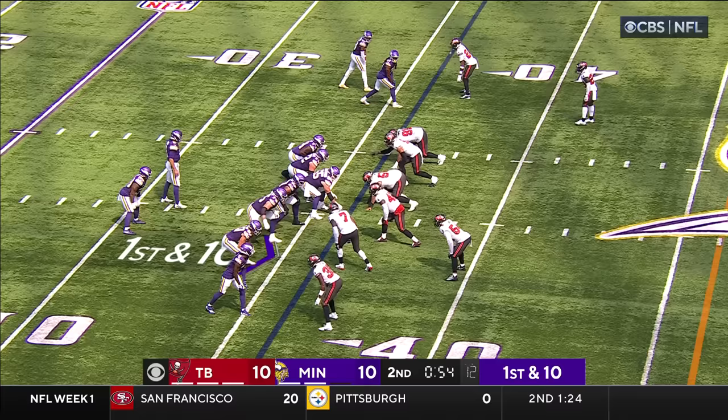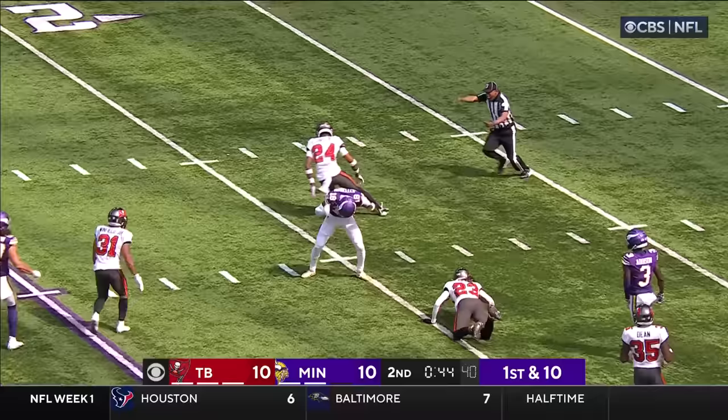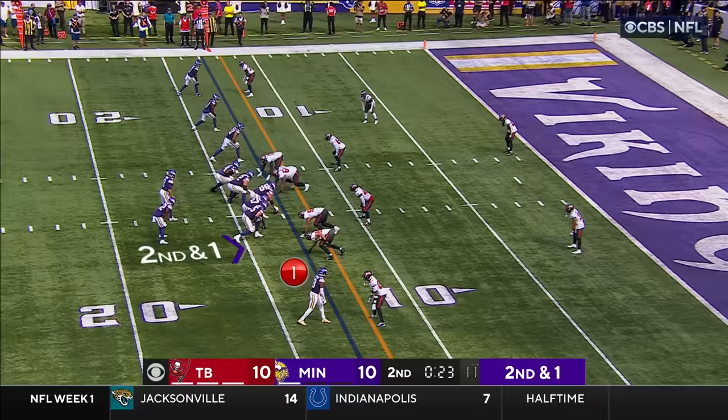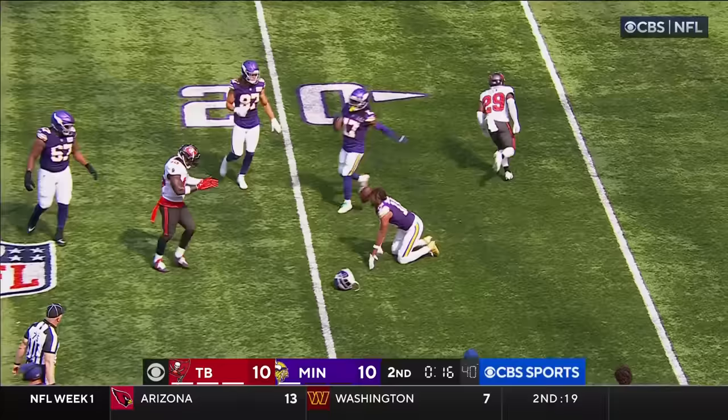They're still going without their starting center Garrett Bradbury, who went out early with a back injury. Tripped up at the 25, ball came out late but they're saying he was down — no timeout. They hustle to the line, Cousins to Addison facing around inside the 15. Second and one — Cousins over the middle to Osborne — oh, it's picked off! Intercepted by Tampa Bay.